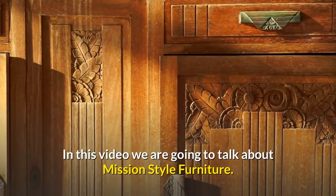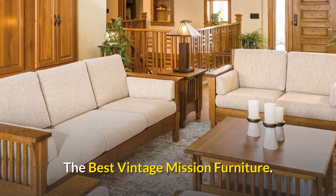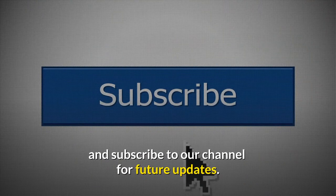Welcome to this YouTube channel. In this video we are going to talk about Mission Style Furniture — the best vintage Mission Furniture. Before starting this video, like this video and subscribe to our channel for future updates.